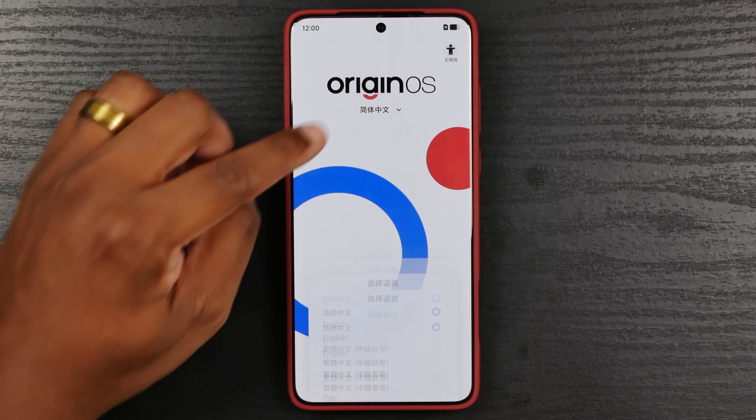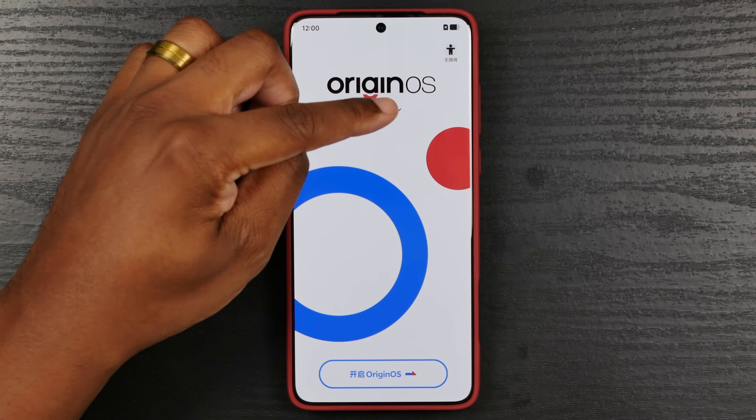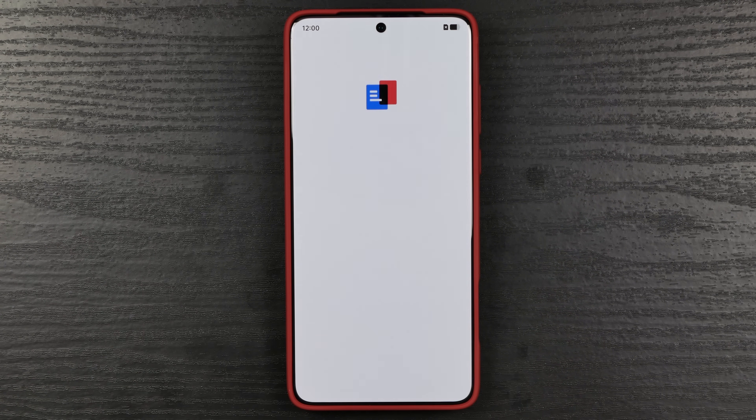Immediately we're going to click here — that is not obvious to me, not very obvious. But I'm going to click here, change that to English, and then we're going to move forward with the setup.